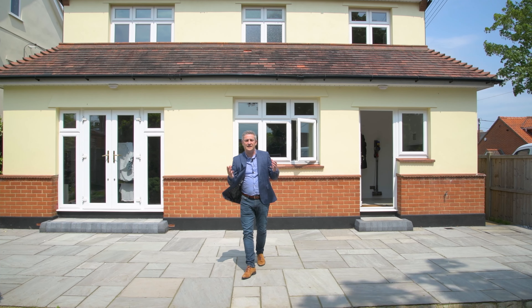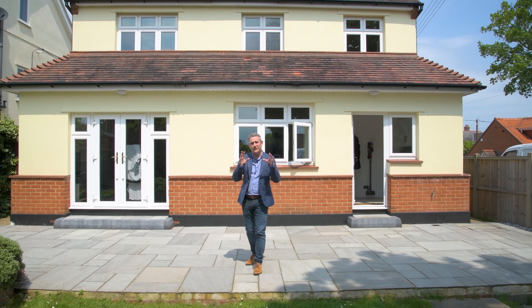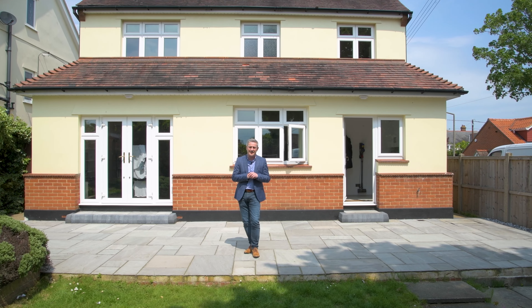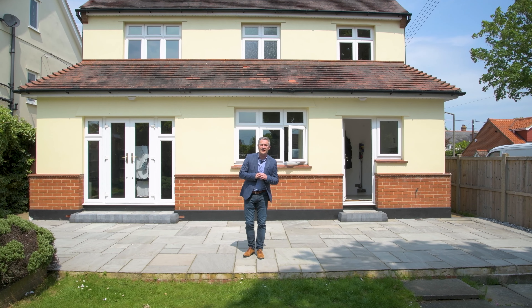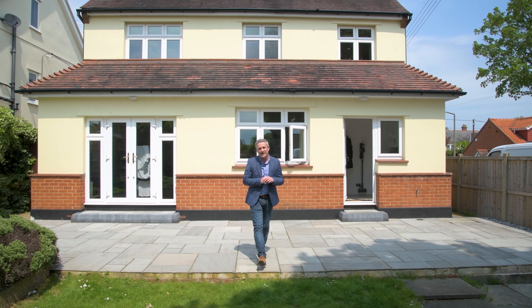Right, so we've given you a tour of this lovely home. We're finishing off in the garden now. You've got about 50 foot in depth, south backing. It's a really nice plot that the property sits on. Can't wait to show you around this home. Please give me a call, I'm Anthony. You can get me on 01268 778333 and I'll see you soon.